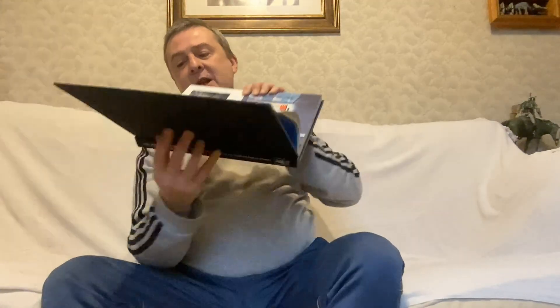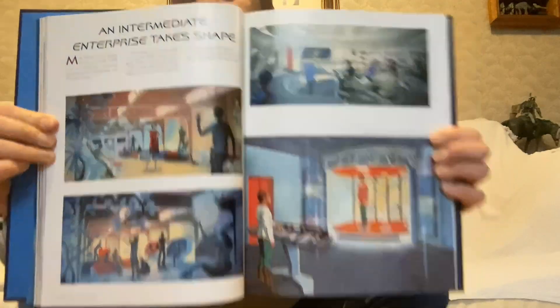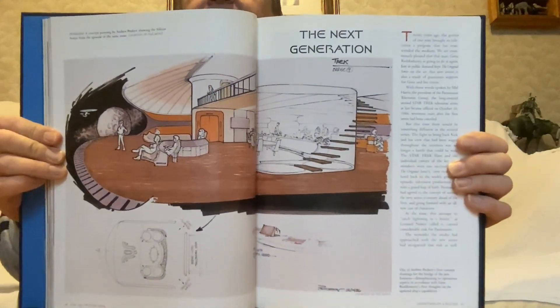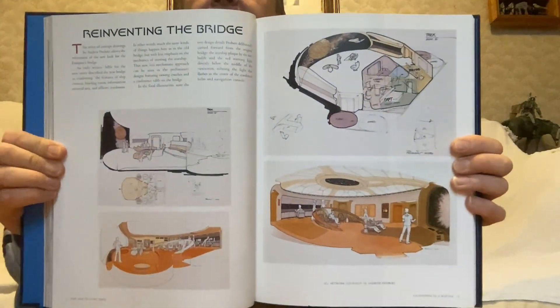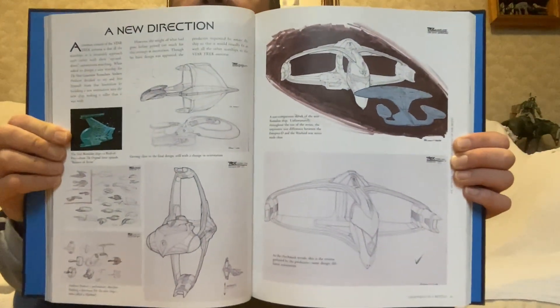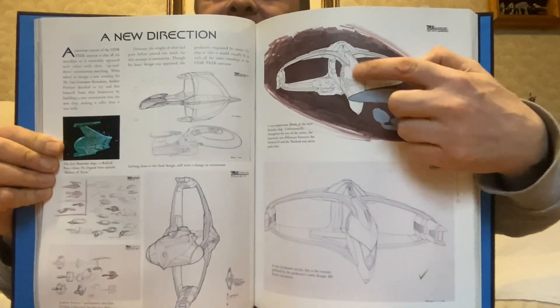An Intermediate Enterprise takes shape. The Next Generation — reinventing the bridge. A new direction. Obviously that's a Romulan Bird of Prey. I love that design. That's how practical all of this part of it was — I think this is just the main part of the ship, but those wings are so elegant.